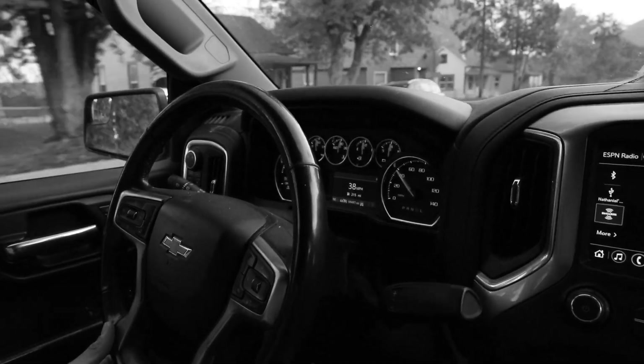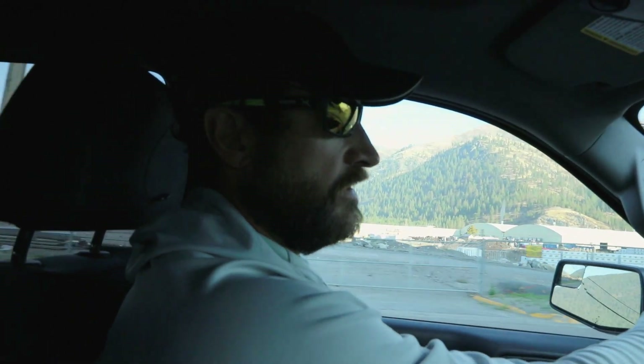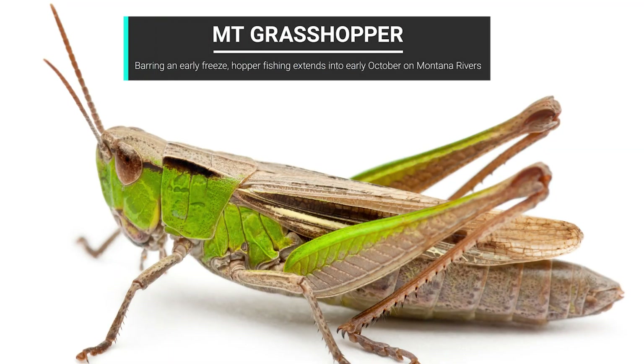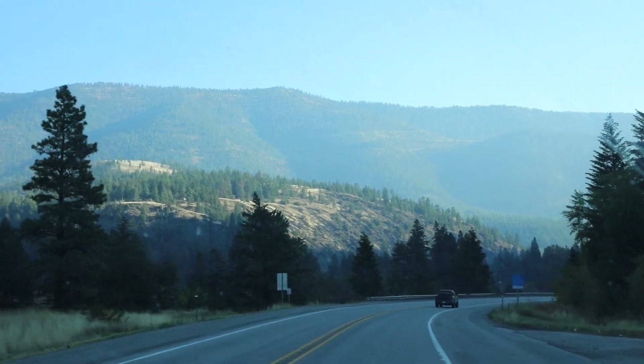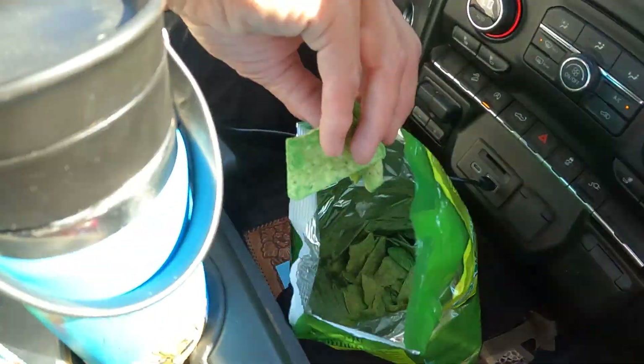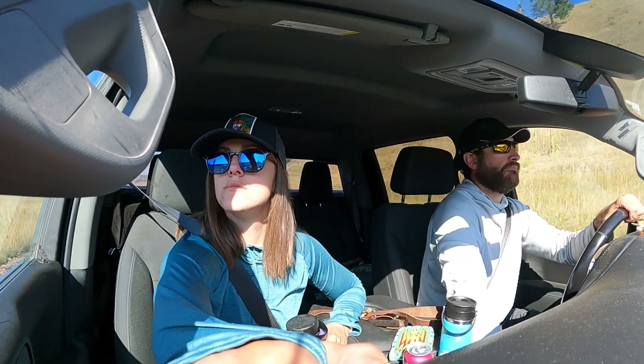Today we're heading up to a little tributary — gorgeous fall weather — to see if the fish are still looking for hoppers. It's October but it feels like September. There are a million other things we could be doing: kids are in school, house is a mess, tons of work, should be getting ready for hunting season. But you've got to go when you can go, and when mother nature throws you a gem like this, forget it — grab the rods and go fishing.